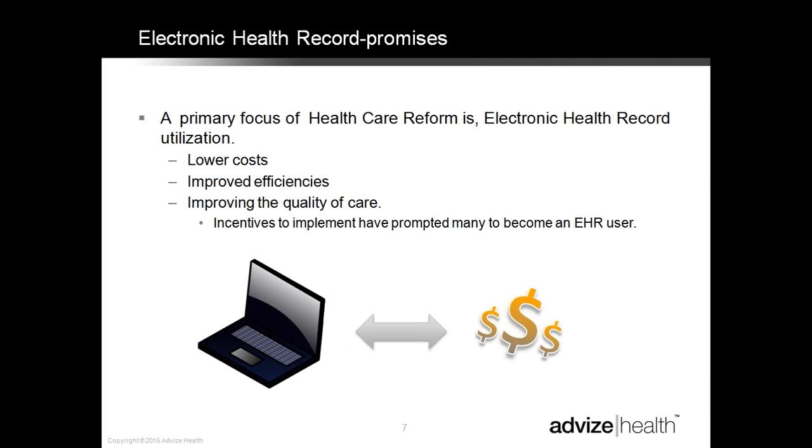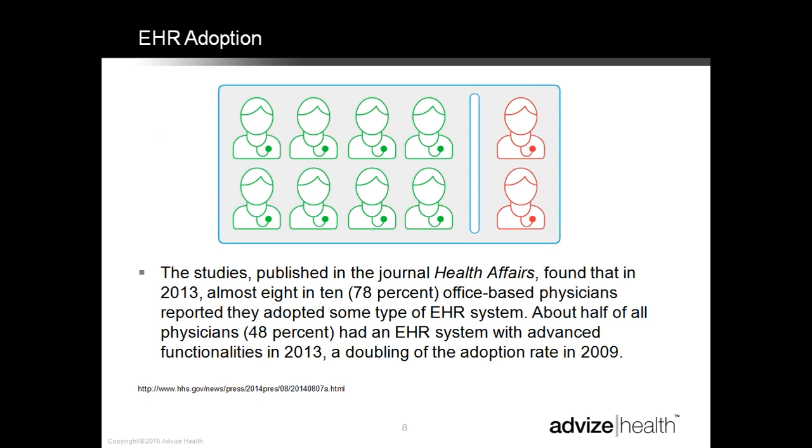Regarding electronic health records, people will say, 'My system does the coding. This is just how my template is set up. Every time I use this template, I get a level five.' Or, 'Since the implementation of EHR, my bell curve has risen.' Melissa and I have shared this presentation live, and pretty much all hands went up when we asked if they'd heard any of these excuses — they're all ways of passing the buck to somebody else.